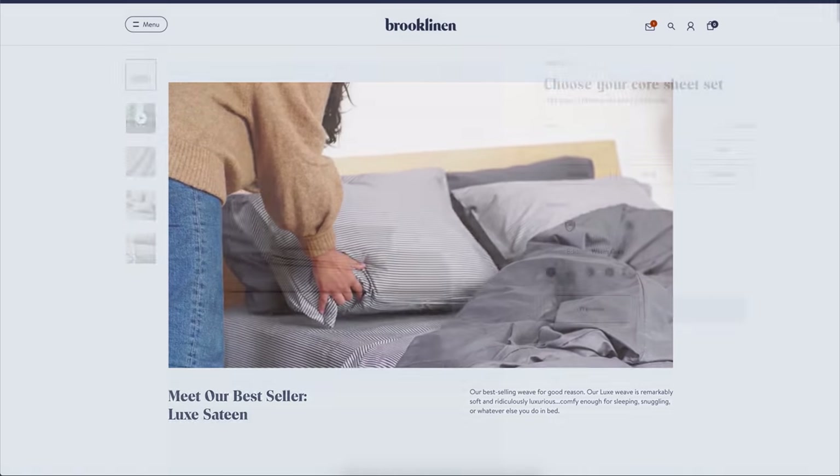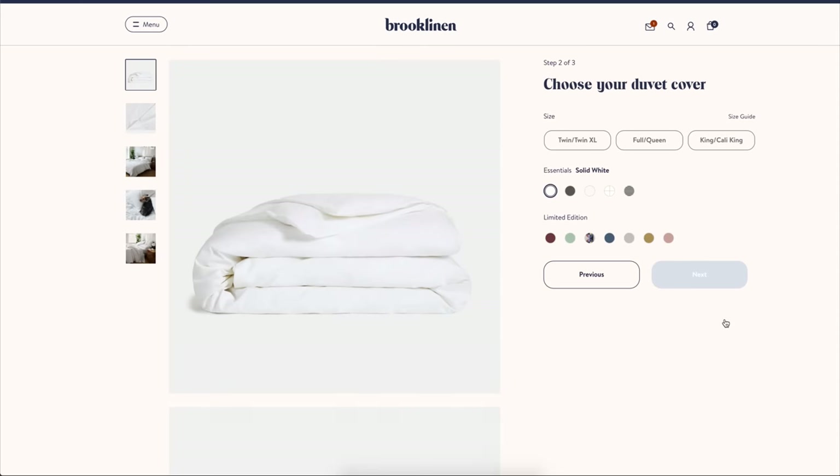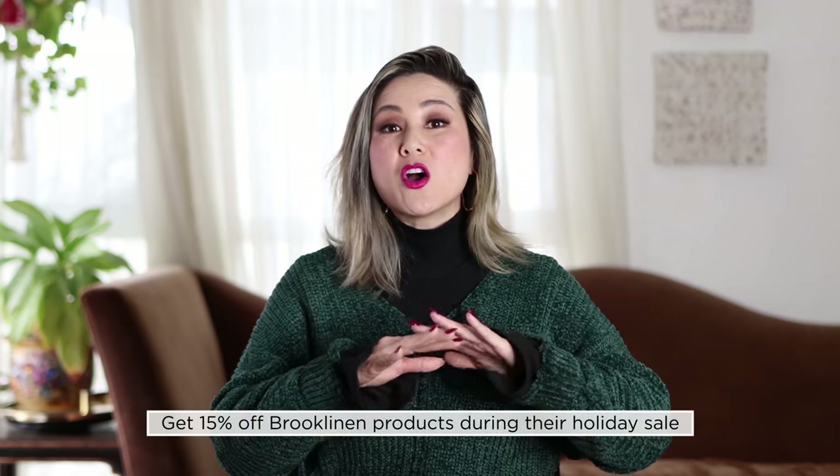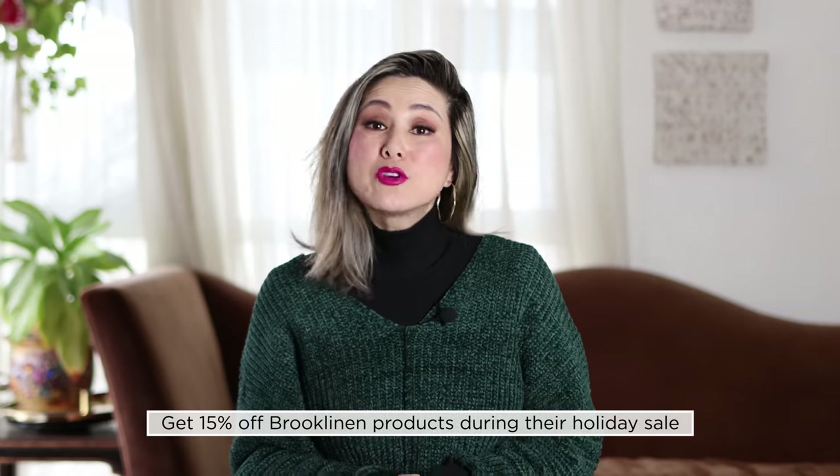You can choose to mix and match from over 20 different colors and patterns to fit your particular style. Brooklinen is now having their holiday sale, which means you can get all Brooklinen products for 15% off until the end of the month. If you're looking for a special gift to give for the holidays or if you simply want to treat yourself, you definitely want to check out their sale. All you need to do is click the link in my description box for the discount to be applied directly at checkout.